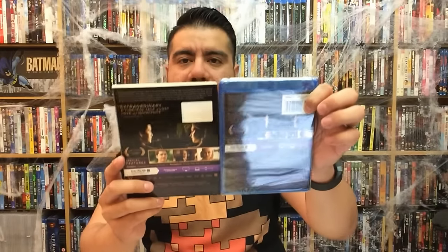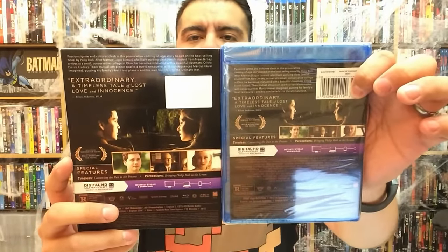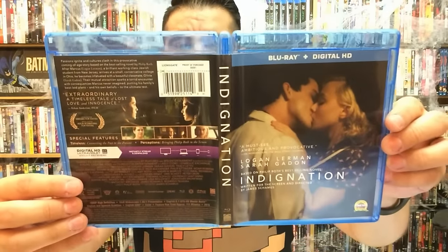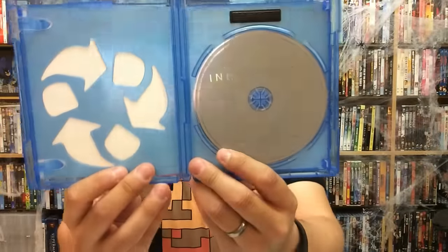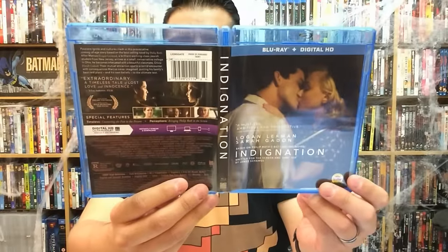Even if it's just a small making-of, that's cool too. Going ahead and popping this open — not much difference between the back and the slipcover, just some reformatted photos. Blu-ray day is always fun, I always get to make a mess. It does come with a digital copy. There goes the front, back, and spine — the usual Lionsgate Blu-ray art.